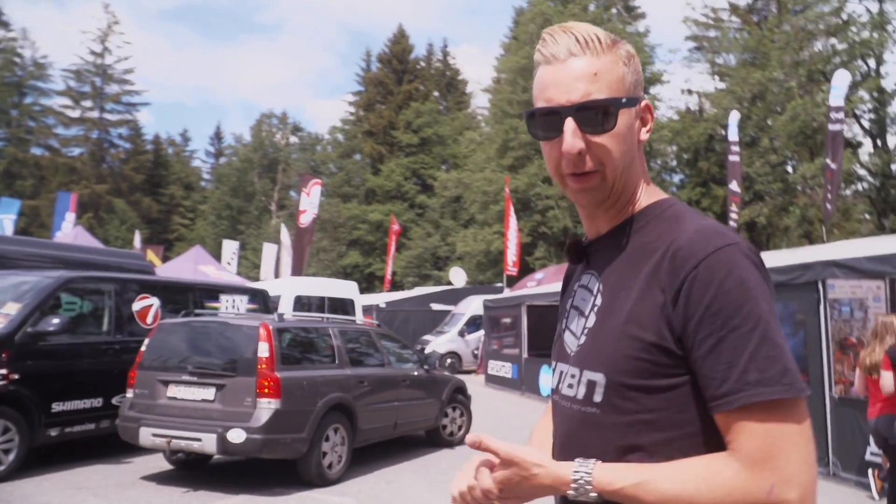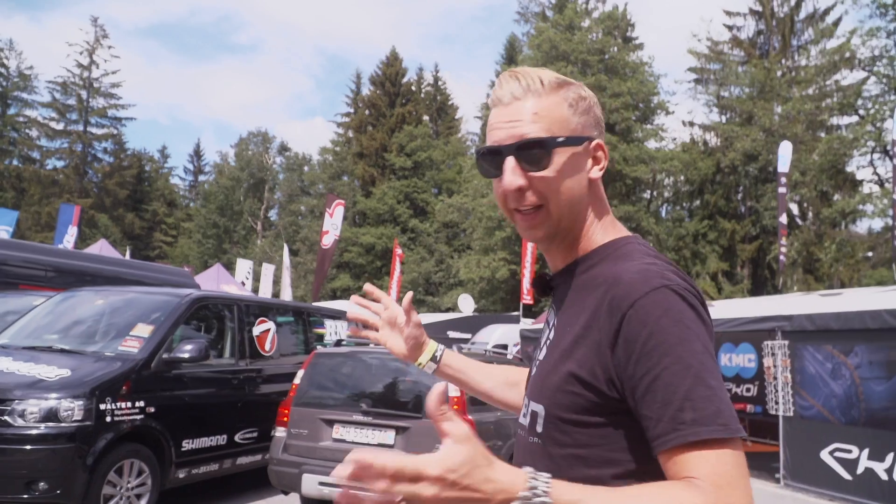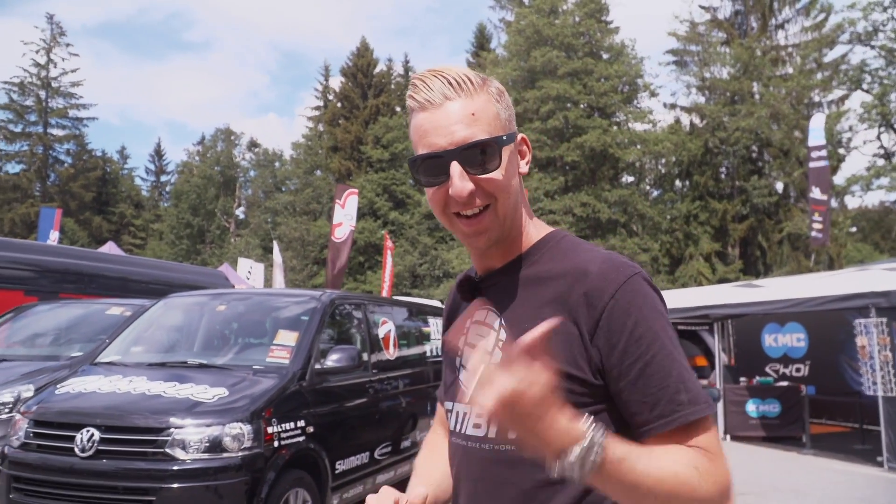We are here at the Nova Mesto round of the World Cup. That's the third round of the XC World Cup and we're here in the pits to check out some of the very best XC tech. Let's go and have a look.